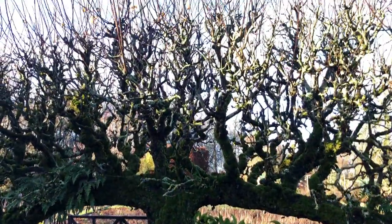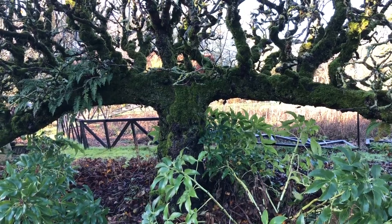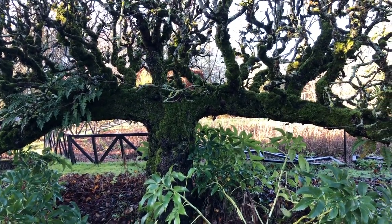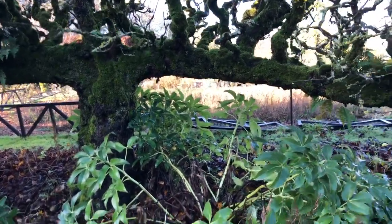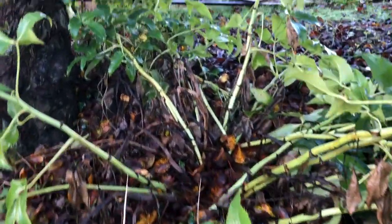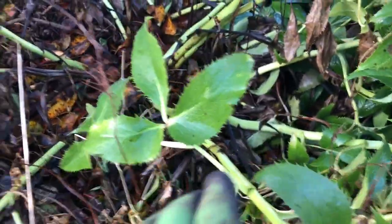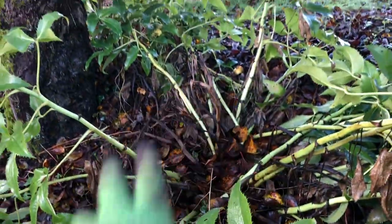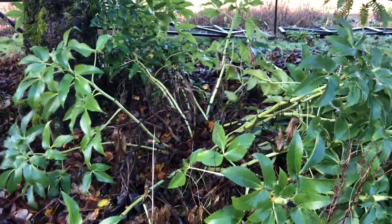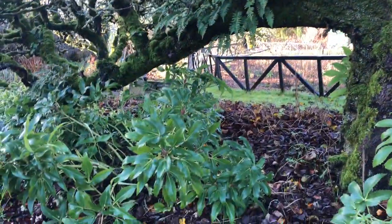So under this espaliered apple tree — which we've been told is one of the biggest free-standing espaliered apple trees in Ireland — we have two different hellebores. There's this kind of hellebore which gets very large, but the blooms are at the end of its leaf stems. Ideally I should probably plant this somewhere sunny and not so sheltered during the summer months under the canopy of leaves. And we have a second one here.